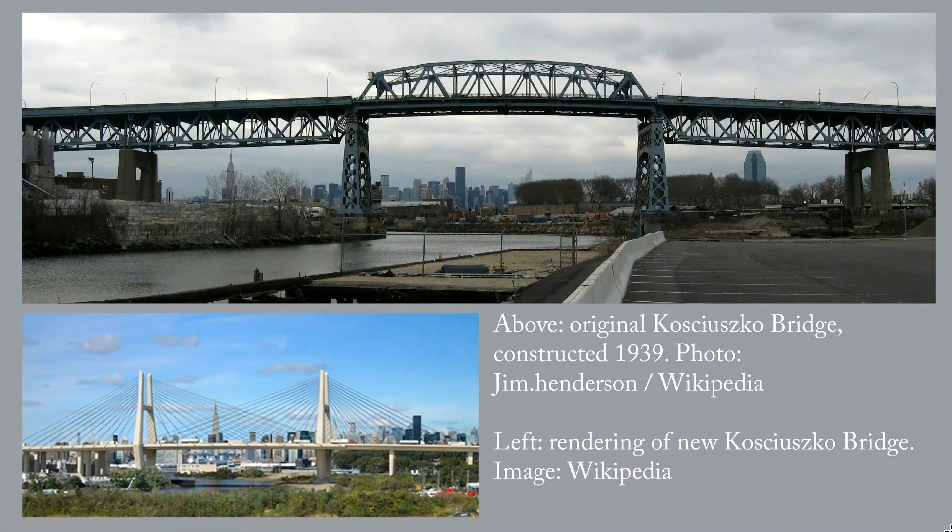It was a notorious bottleneck on the BQE, and like much of New York City's infrastructure, its maintenance had been neglected for decades. A few years ago, the powers that be decided to replace it.